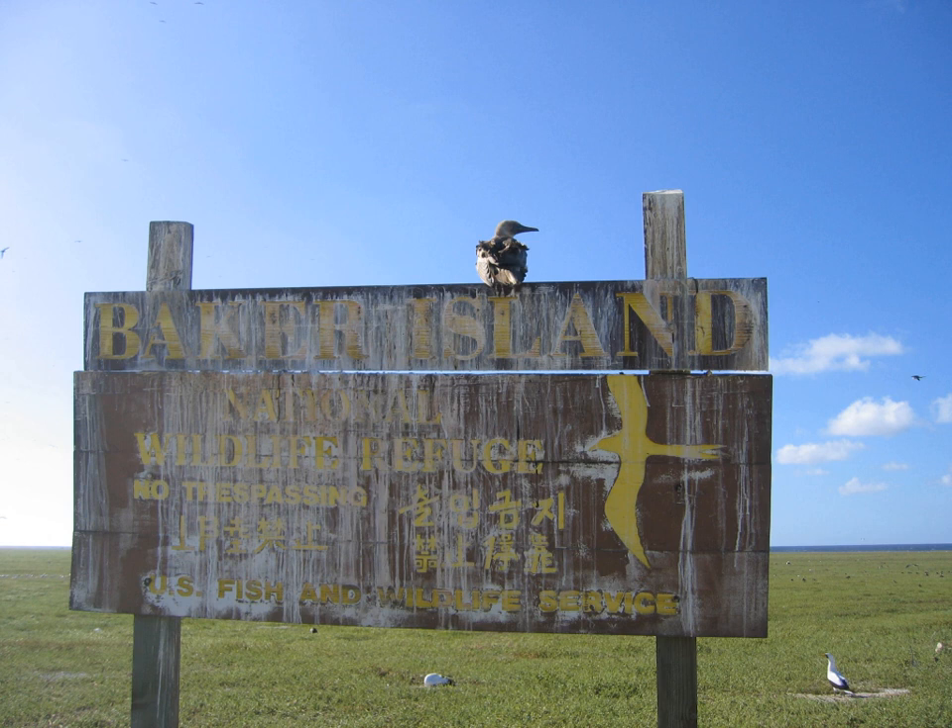Though the United Kingdom considered them part of the British Empire between 1897 and 1936. Located at 0°11'41"N 176°28'46"W, the island covers 2.1 square kilometres (0.81 square miles), with 4.8 kilometres (3.0 miles) of coastline.